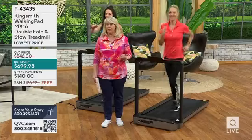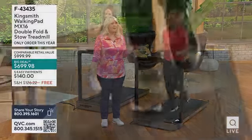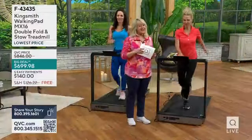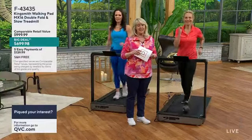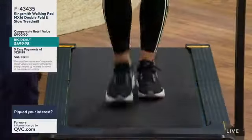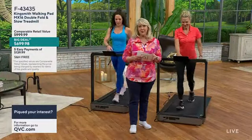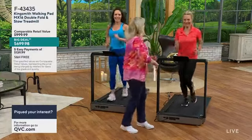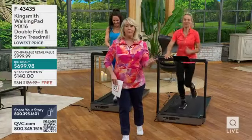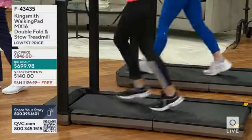Maybe they're not part of a gym somewhere. Let's talk price — this is a $1,000 unit you're getting for less than $700. We'll take it down to $60 a month with a Q Card, or $140 a month with any major credit card. We're also giving you free shipping and handling, which just saved you $126. We've sold 7,000 of these, and we have fewer than 600 remaining.